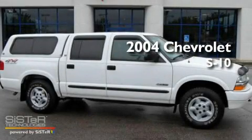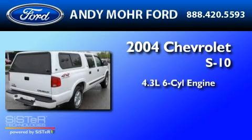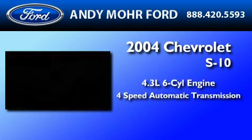This is a 2004 Chevrolet S10. It features a 4.3-liter six-cylinder engine and a four-speed automatic transmission.